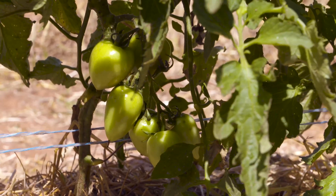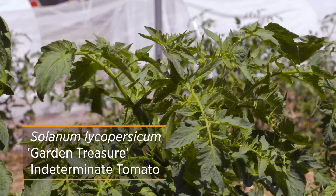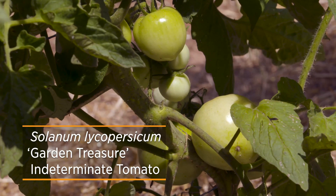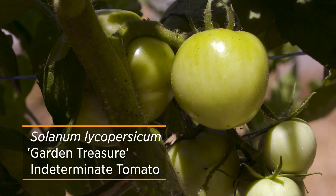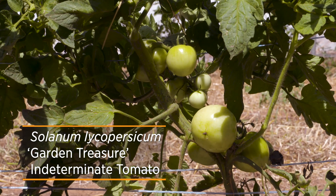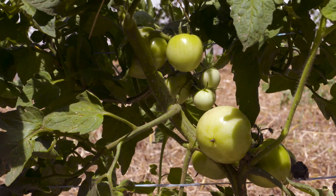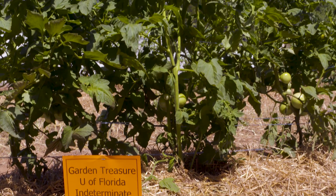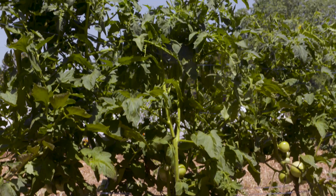Our next variety is Garden Treasure, which is a little bit larger tomato. It's a cross of an old Brandywine heirloom, and it produced a lot of fruit last year. In fact, it was the highest in our taste testing. It's a very consistent tomato and I think it would be really good for a home garden.